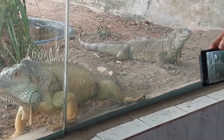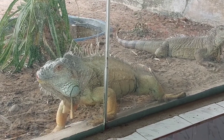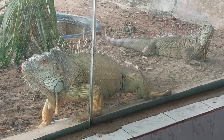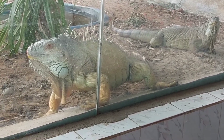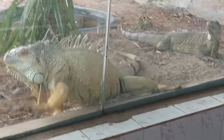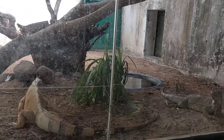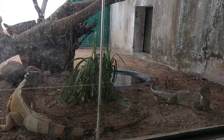The green iguana, also known as the American iguana or the common green iguana, is a large arboreal — meaning it lives on trees and plants — and mostly herbivorous species of lizard of the genus Iguana. The lifespan of an iguana is on average 12 to 15 years when well cared for; a healthy iguana can easily exceed that and live for more than 20 years.